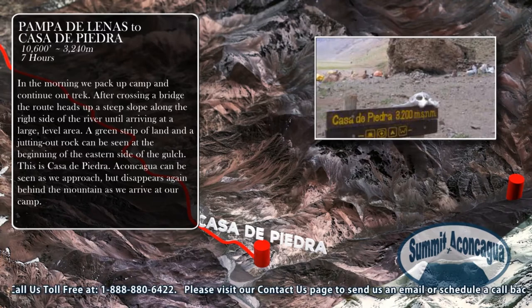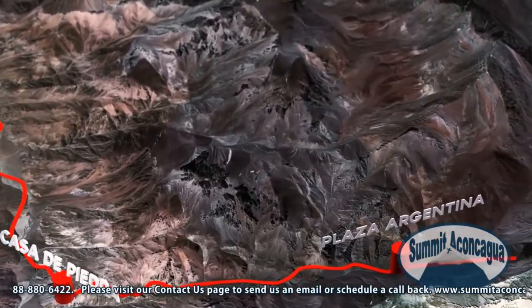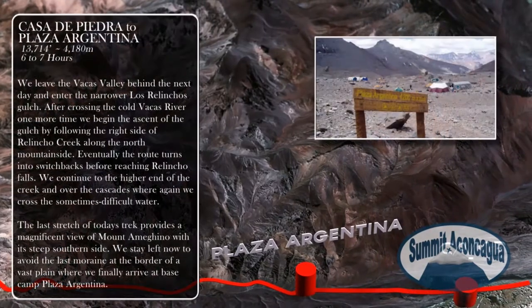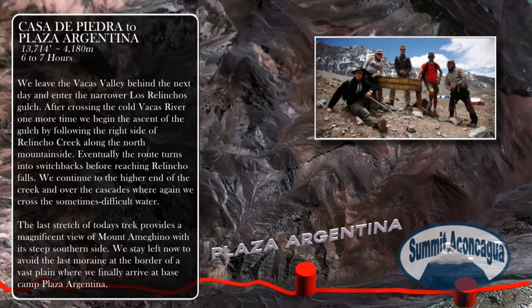Aconcagua can be seen as we approach but disappears again behind the mountain as we arrive at our camp. We leave the Vajas Valley behind the next day and enter the narrower Los Relincos Gulch. After crossing the cold Vajas River one more time, we begin the ascent of the gulch by following the right side of Relinco Creek along the north mountainside. Eventually the route turns into switchbacks before reaching Relinco Falls. We continue to the higher end of the creek and over the Cascades. The last stretch of today's trek provides a magnificent view of Mount Ameguino with its steep southern side. We stay left to avoid the last moraine and arrive at base camp Plaza Argentina.